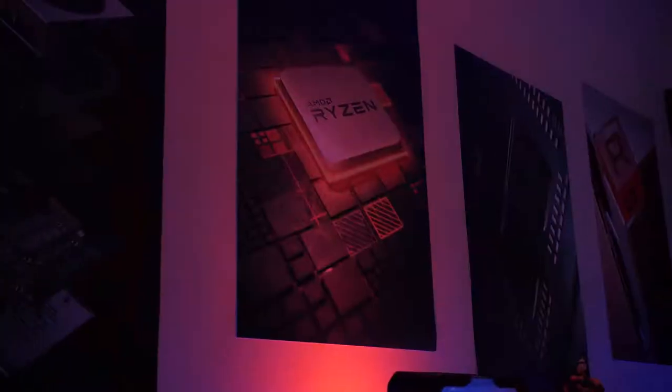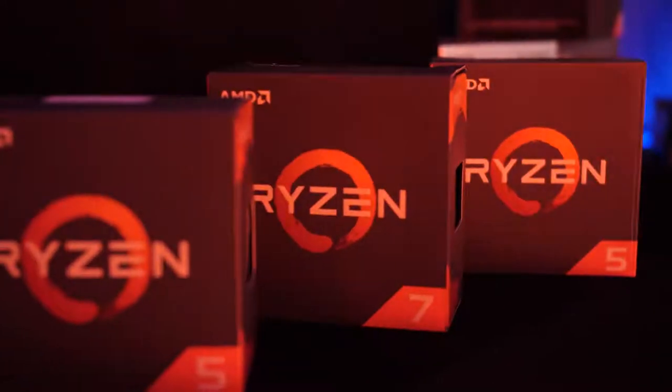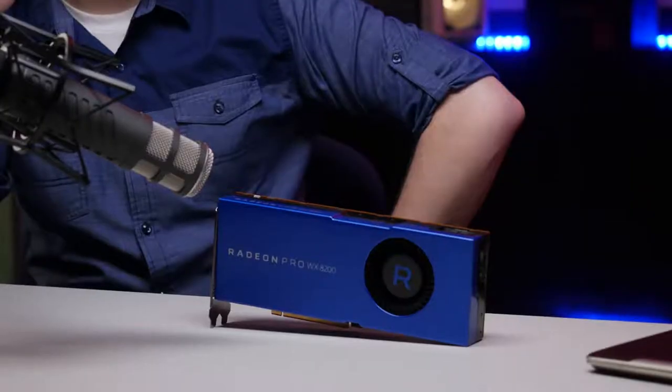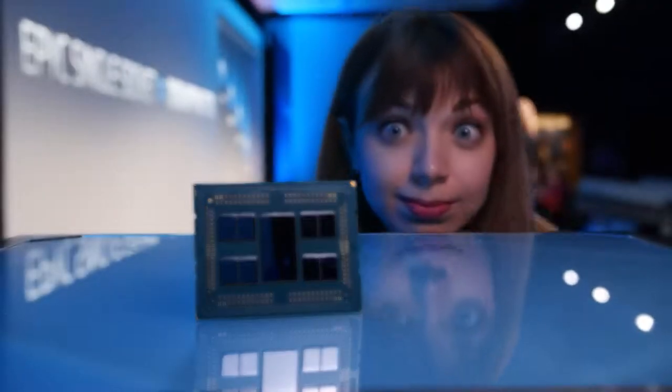So good to have you here finally. I heard you want to talk about technology. You don't have to twist my arm too hard on that topic. I have hot gossip. Are you looking for secrets?